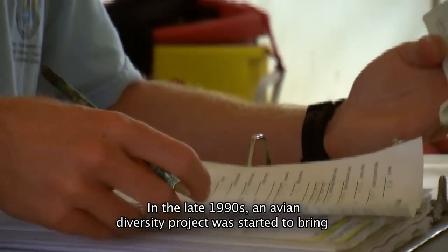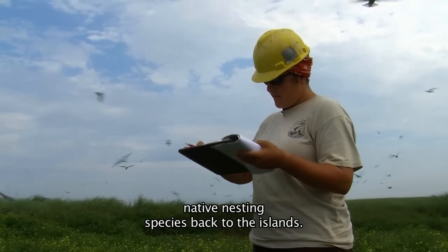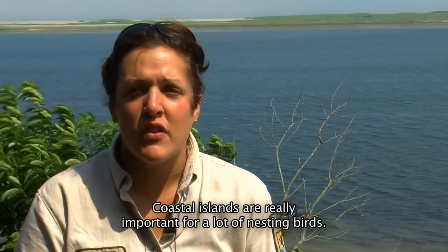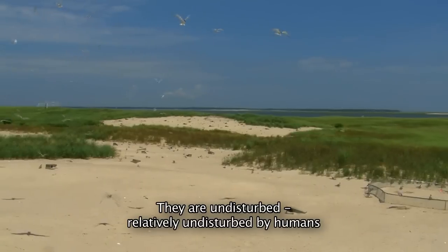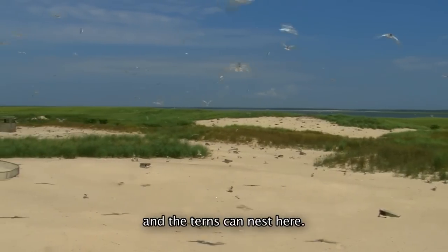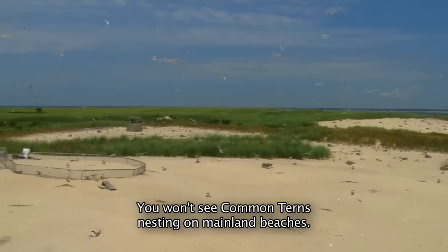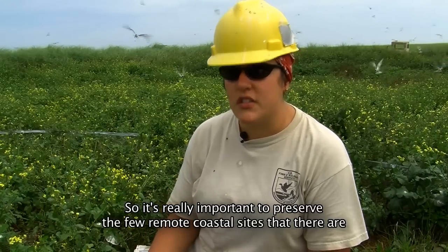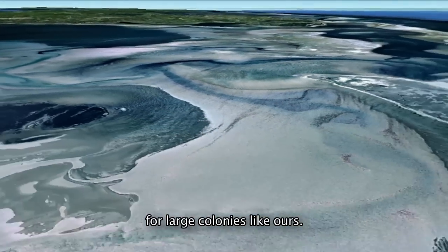In the late 1990s, an avian diversity project was started to bring native nesting species back to the islands. Coastal islands are really important for a lot of nesting birds, specifically a lot of rare, threatened, and endangered birds. They are relatively undisturbed by humans, and the terns can nest here. You won't see common terns nesting on mainland beaches, so it's really important to preserve the few remote coastal sites that there are for large colonies like ours.